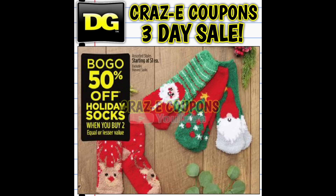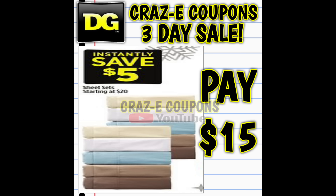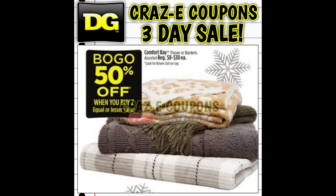We also have holiday socks on sale, buy one get one 50% off, so you're paying $1.50 for two. Holiday coloring books are also buy one get one 50% off, starting at $1 each. Sheet sets start at $20 with an instant $5 savings, so you're paying $15. Comfort bay throws and blankets are buy one get one 50% off, though we'll likely see a BOGO free sale on those before Christmas too.